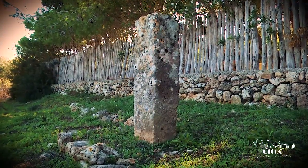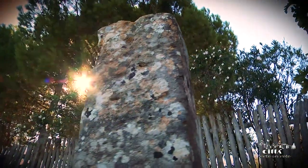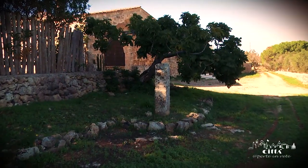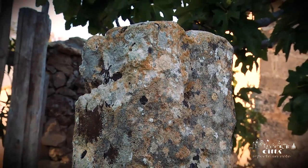Another very interesting menhir is the Ninfell. It is a rectangular base with a long side placed in the north-south direction, endorsing the theory that megaliths were also used as compasses, as well as places of worship.